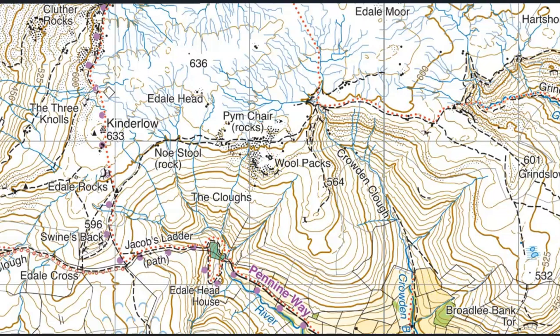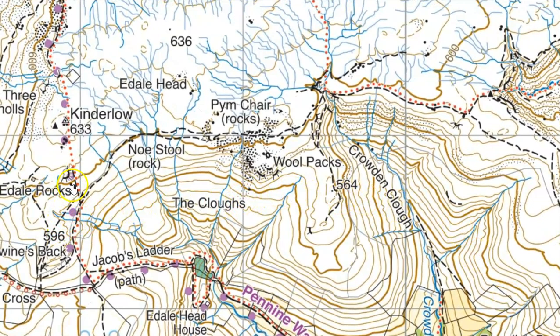What about beyond that? What can we see? Let's zoom a little bit. We're looking over here and again we're looking for a flat summit dropping off to the south. We've got an auxiliary ring contouring here around the 596 height of Swine's Back. Up then to the south, contours close together, ground dropping away. So identifying those two wasn't too difficult.